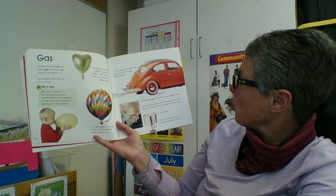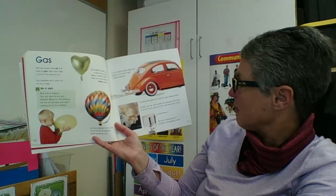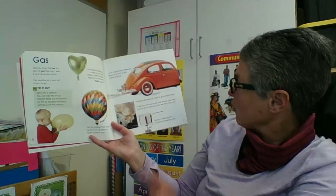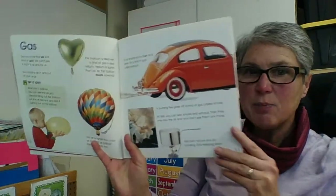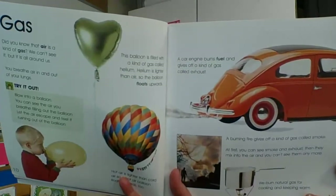At first you can see smoke and exhaust, and then they mix into the air and you can't see them anymore. We burn natural gas for cooking and keeping warm. So on this page there are lots of different kinds of gases.